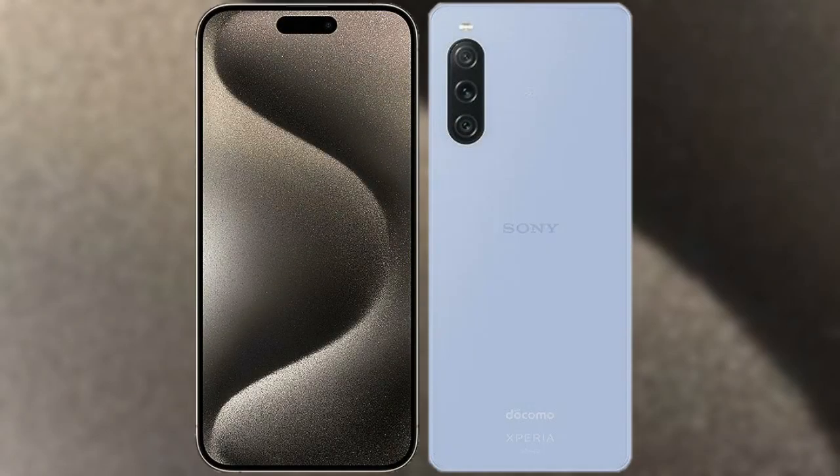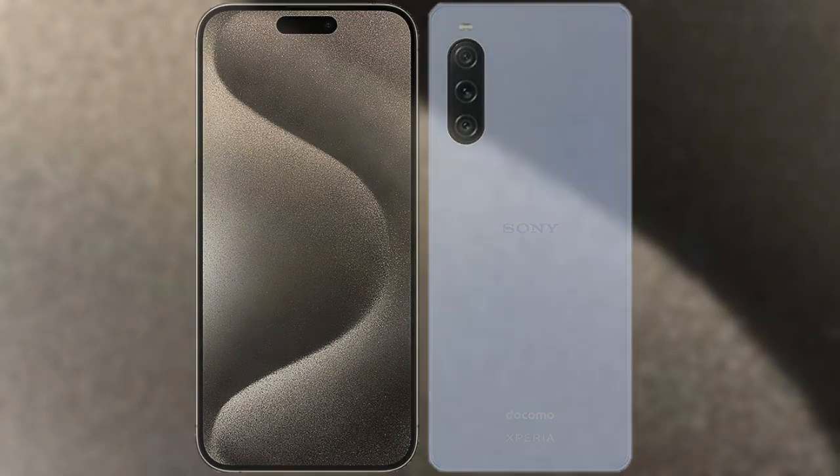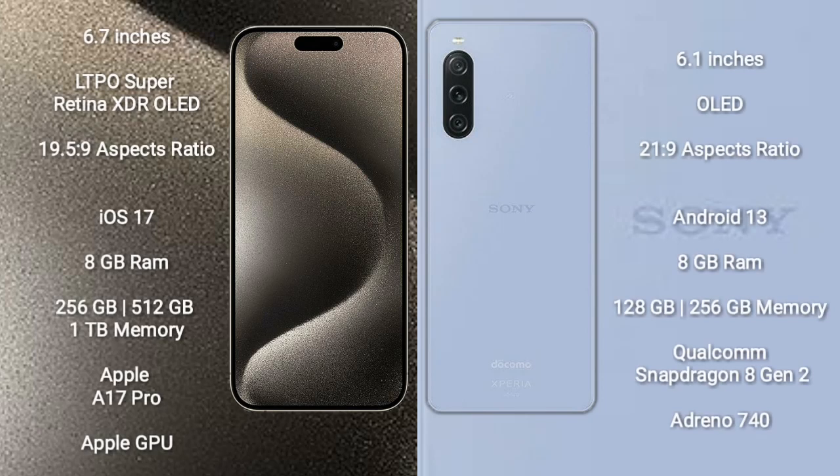I will compare the new iPhone 15 Pro Max with Sony Xperia 5 Mark 5. iPhone 15 Pro Max comes with a 6.7-inch LTPO Super Retina XDR OLED display, and Xperia 5 Mark 5 comes with a 6.1-inch OLED display with a 21:9 aspect ratio.